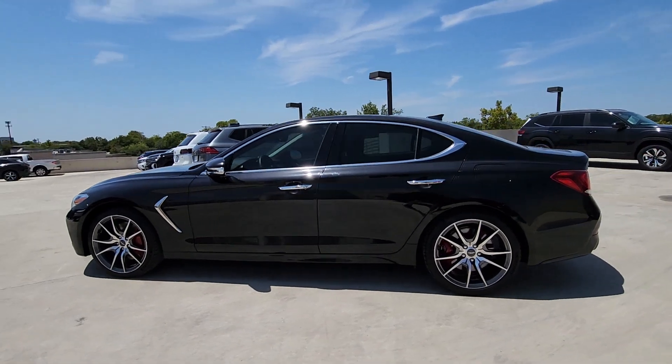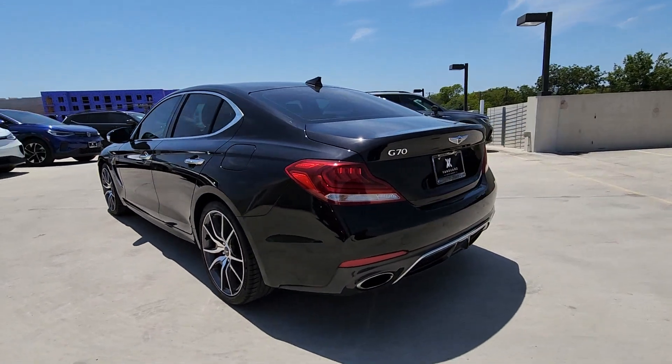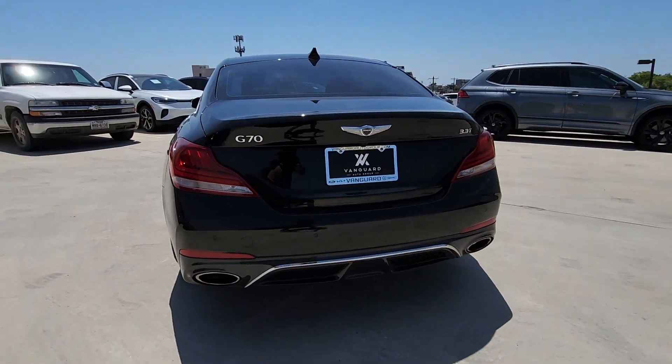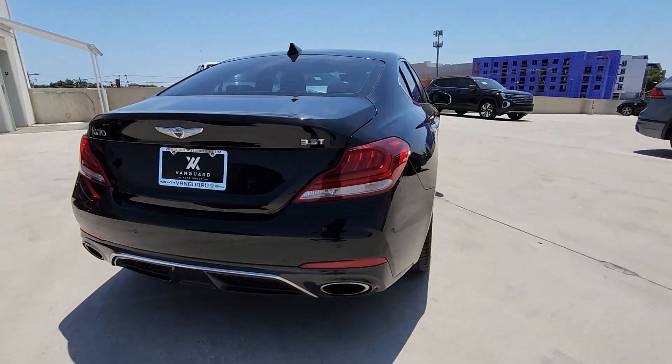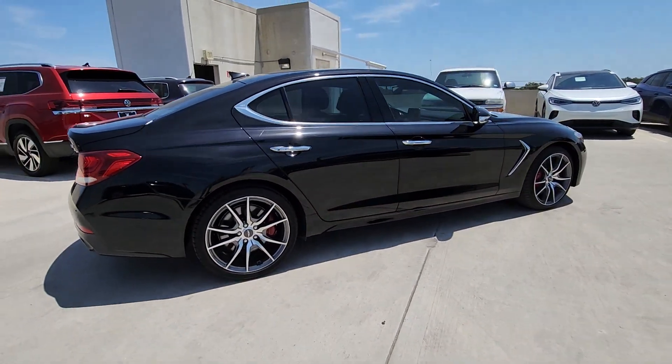Hop into the 2020 Genesis G70. This vehicle is an outstanding buy with fewer than 15,000 miles on the odometer. Powerful performance in a premium package — that's what this striking Genesis G70 delivers.